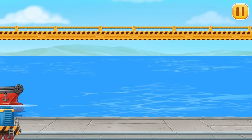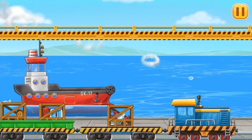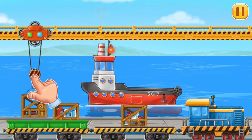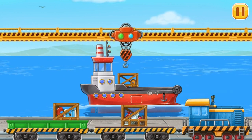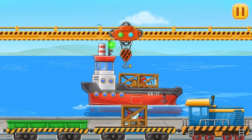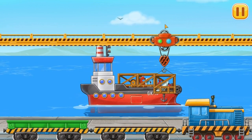And now, let's load the materials into Red barge! Let's drag the hook to the freight car to load materials into the ship. Ready!